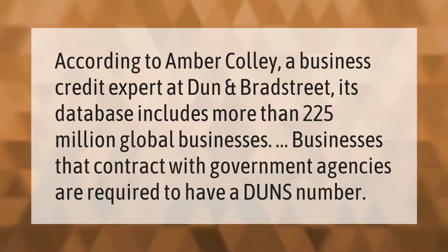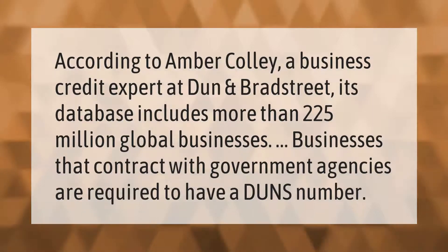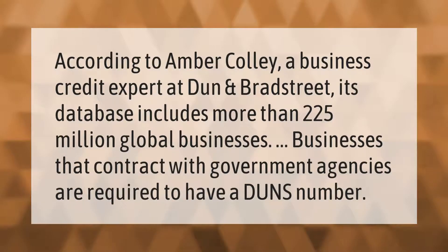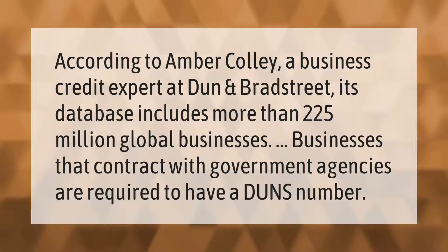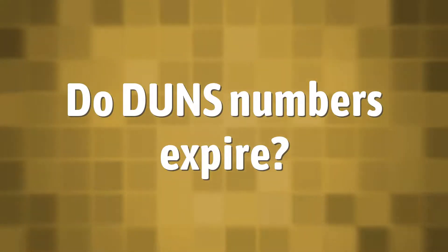According to Amber Collie, a business credit expert at Dun and Bradstreet, its database includes more than 225 million global businesses. Businesses that contract with government agencies are required to have a DUNS number.